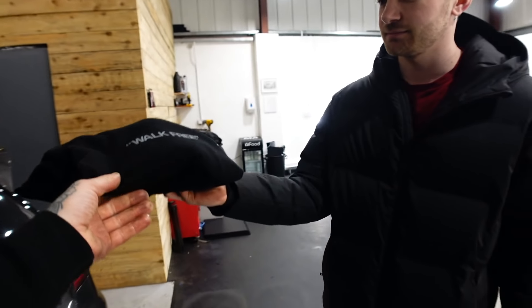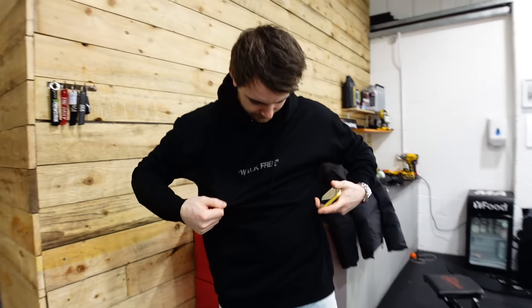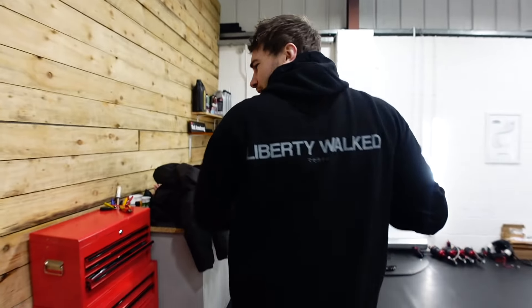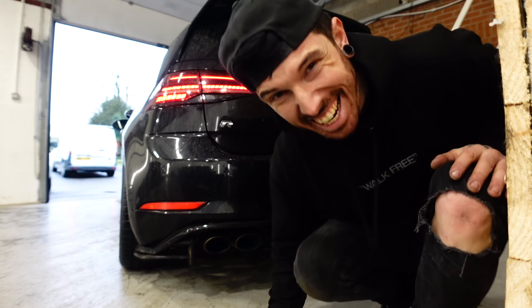And one last thing before you go — you've got to be uniformed out. Obviously we're going to pick the Liberty Walk Maserati up, so you've got to be matching in the Liberty Walk hoodies, which are available at mattarmstrong.co.uk. Put that on, it's a large, it should fit you. Looking fresh, especially for the Maserati. It needs an exhaust, I know.